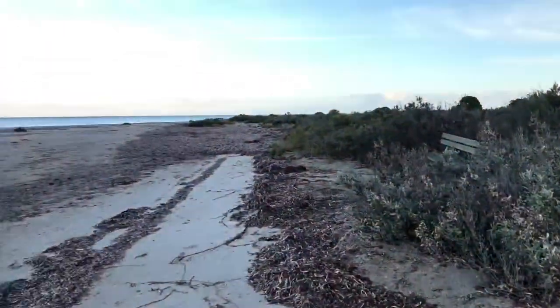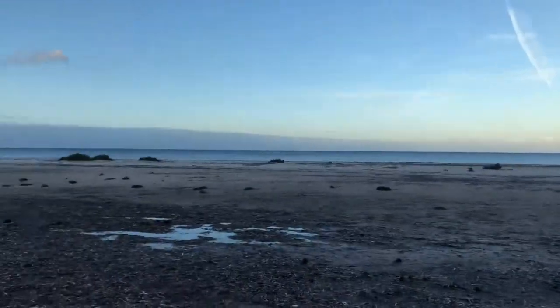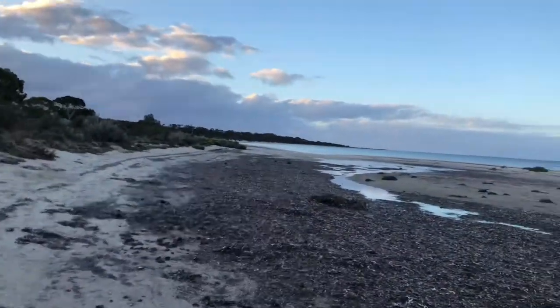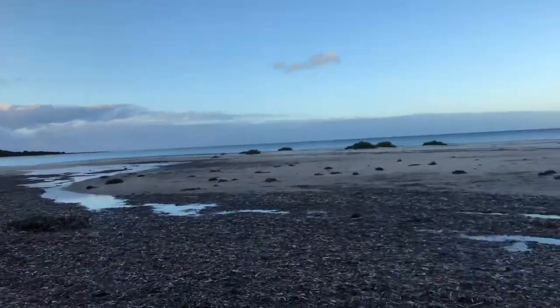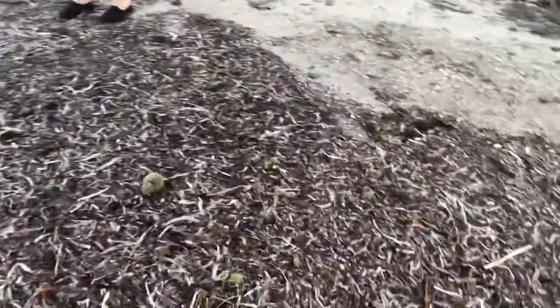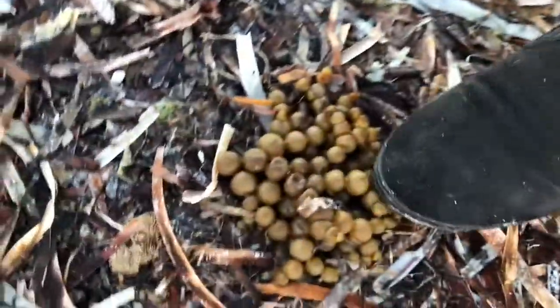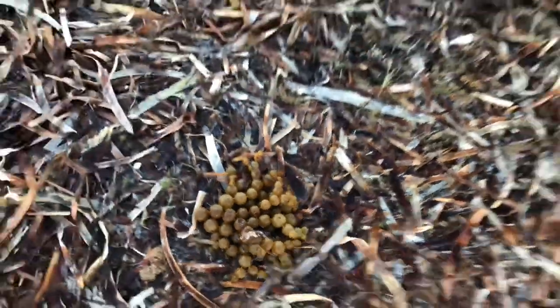Look at all the seaweed, it makes it all the way up here. Trawlers go through and rip all the seaweed up, then the tide brings it onto the shore. These beaches used to be beautiful and white when I was a little girl. Oh, a sponge! That's an interesting one. It looks like grapes - I wonder if it's called sea grapes. You should totally call it grapesy.